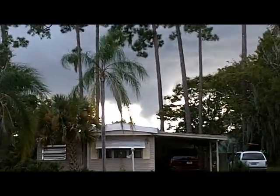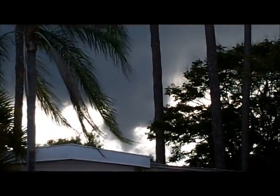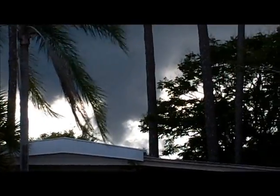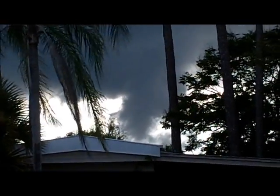Suction right there. I think suction into the base of the storm. I don't see much rotation, just upflow — suction up into the base there, but that's pretty neat.